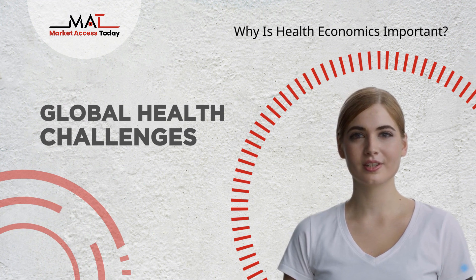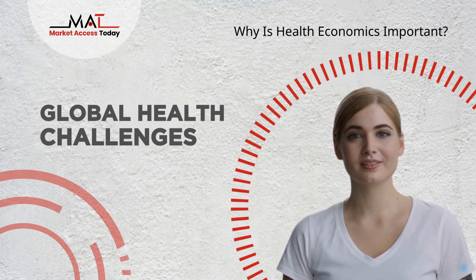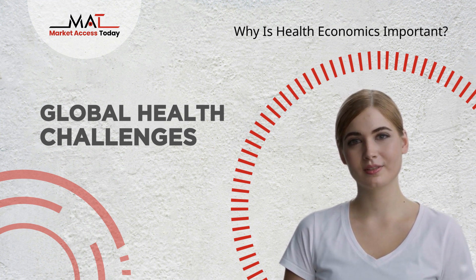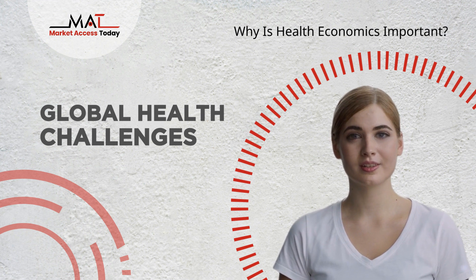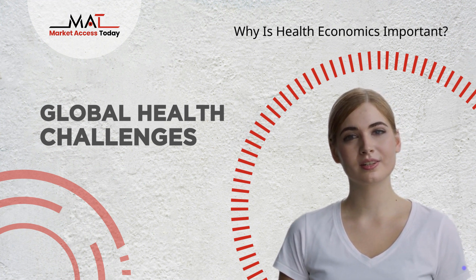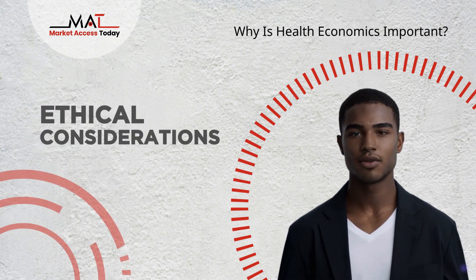Global Health Challenges: In the context of global health, health economics contributes to addressing challenges such as infectious diseases, maternal and child health, and access to essential medicines in low- and middle-income countries. Ethical Considerations: Health Economics engages with ethical dilemmas in healthcare, helping to balance the competing values of efficiency, equity, and justice in resource allocation decisions.